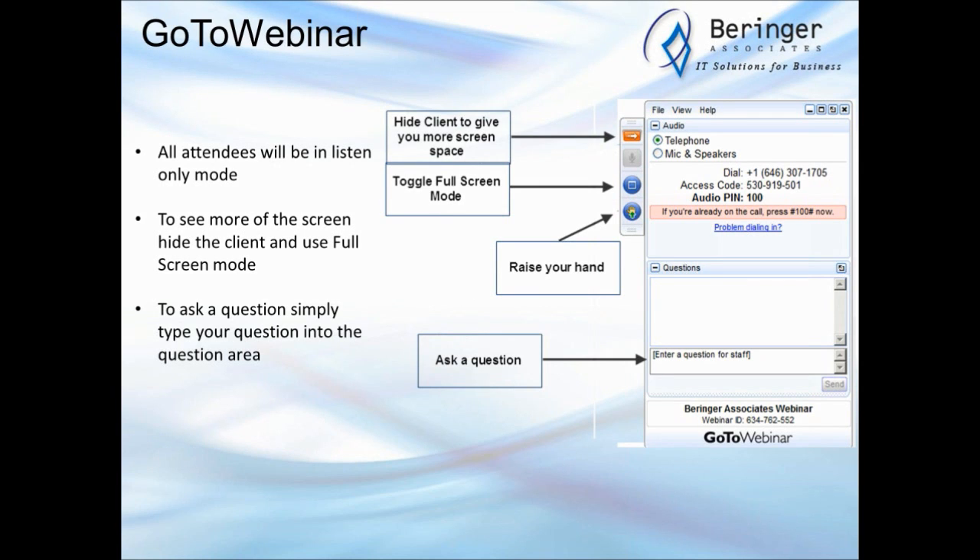If you'd like to see more screen real estate, you can toggle full screen mode. You can also hide the GoToWebinar client by clicking the orange arrow button in your GoToMeeting client.